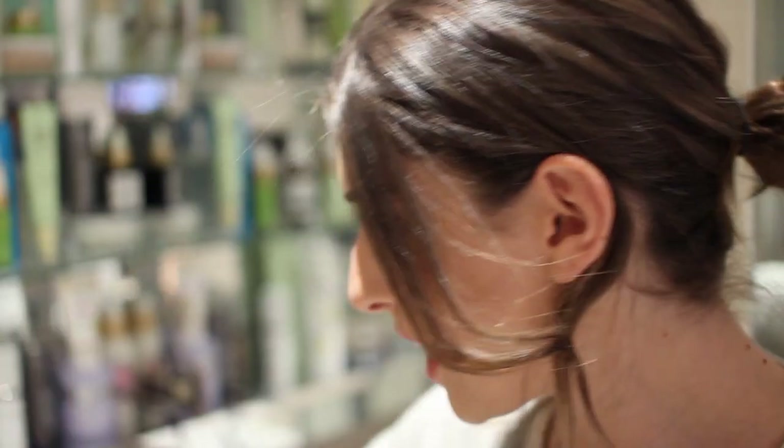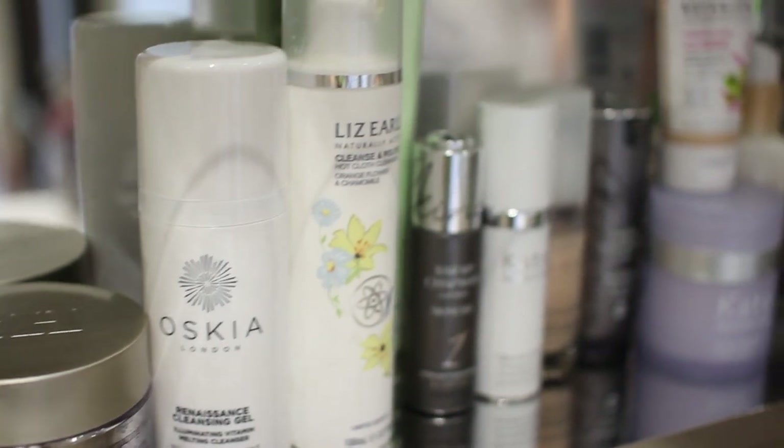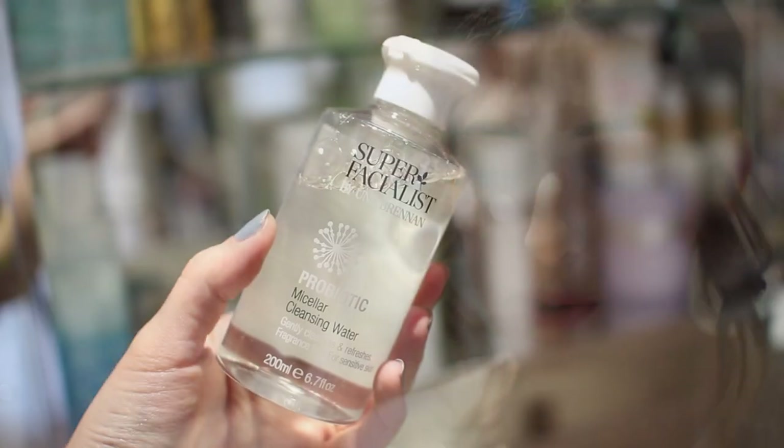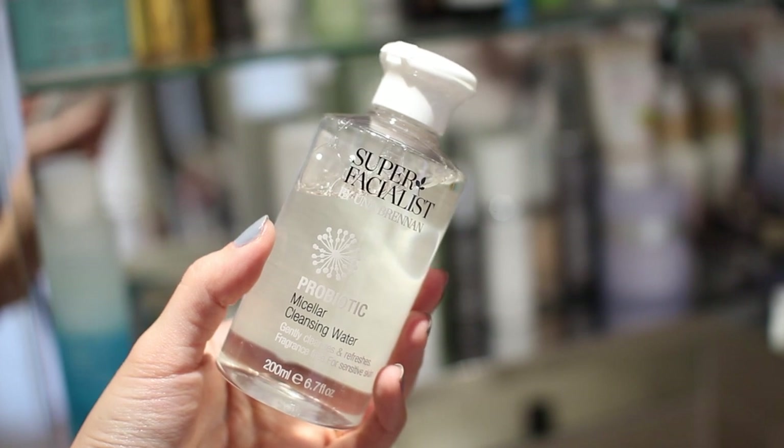I haven't really organised it properly yet — I probably should have filmed this video later down the line when I've really organised it, but I could always do the video again. I haven't really got any compartments; I've just put all the products in and thought I'd show you what I've got. So down here I have cleansers and morning moisturisers.